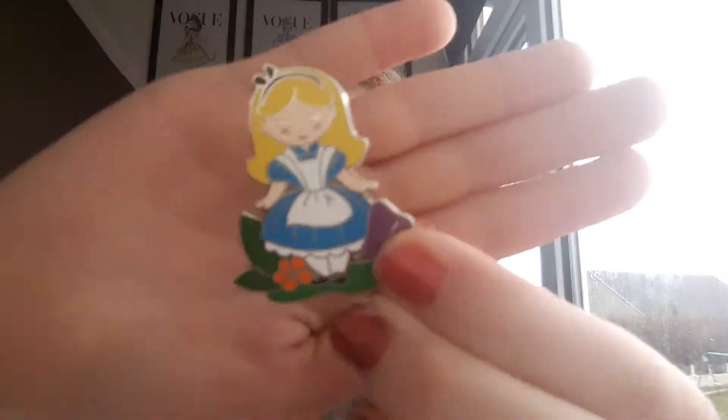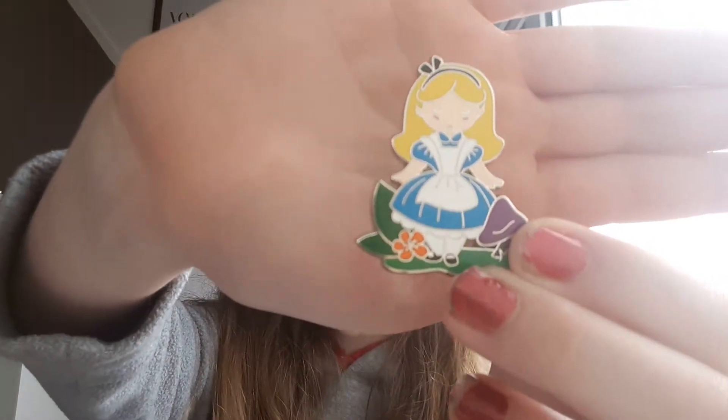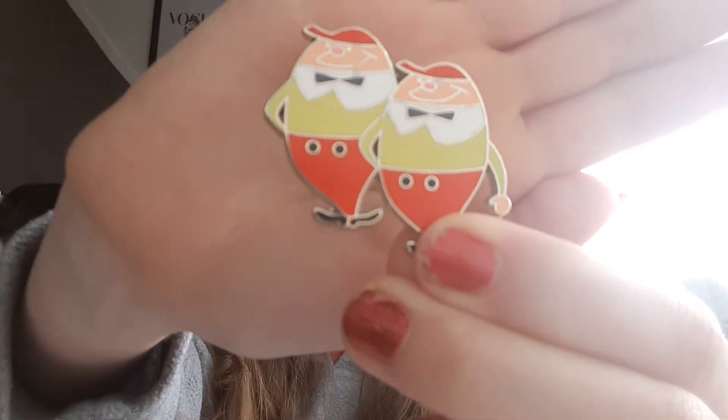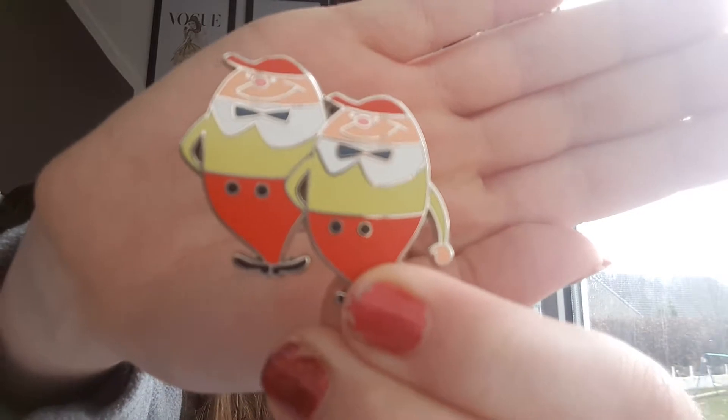So first I have a set - it is an Alice in Wonderland set, and two pins came in the set. I don't know exactly where I bought them but it was like a little stall when you walk around Disney. The first one is Alice, which is really cool - she's got like a little grass and mushroom and flower, she looks super cute. And then I got Tweedledee and Tweedledum, which is really really cool. I love their little bow ties and little outfits, that is super cool.